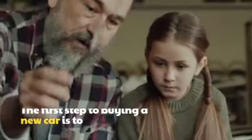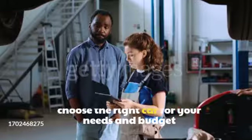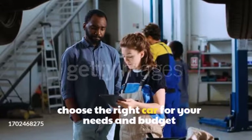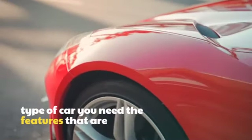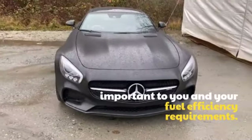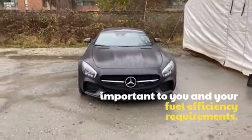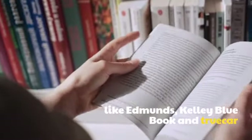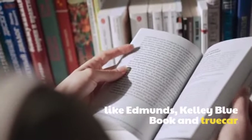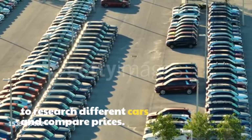Step 1: Choose the right car. The first step to buying a new car is to choose the right car for your needs and budget. Consider factors such as the size and type of car you need, the features that are important to you, and your fuel efficiency requirements. You can use online car buying resources like Edmunds, Kelly Blue Book, and TrueCar to research different cars and compare prices.